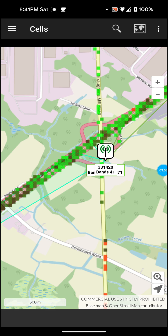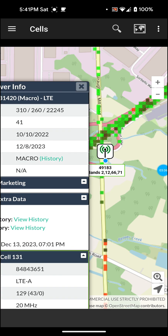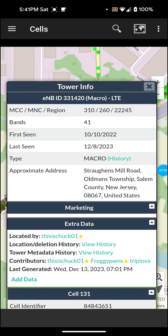Let me click on the tower and show you guys some information about it. It gives me a whole bunch of information: the MCC, MNC region, and the bands — it says band 41. First seen date is 10-10-2022, last seen date 12-8-2023. It says type: macro. The address is on Strong's Mill Road, Oldman's Township, Salem County, New Jersey, United States.